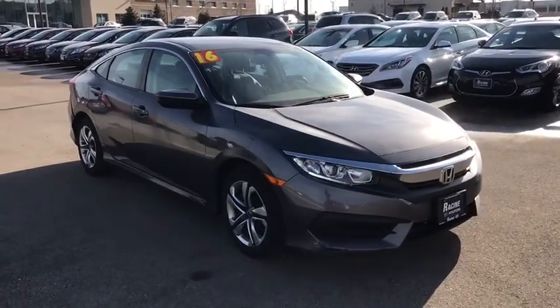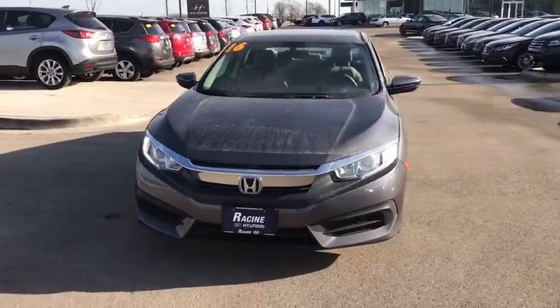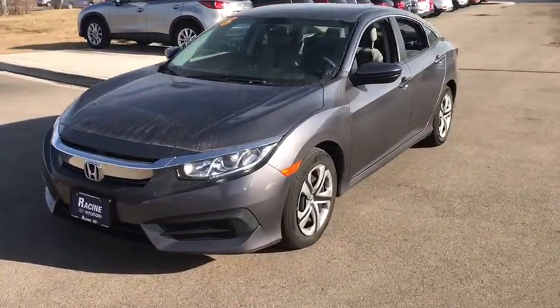We are pleased to show you the 2016 Honda Civic. Practical, awesome gas mileage, and incredibly reliable.